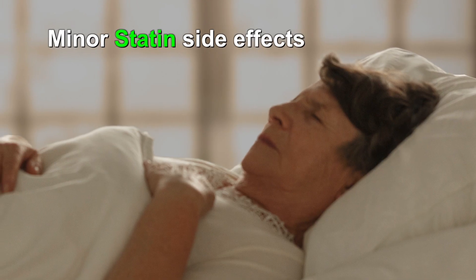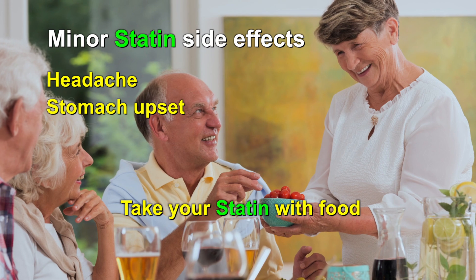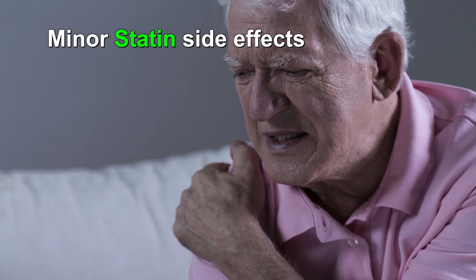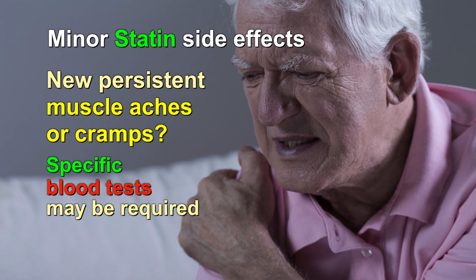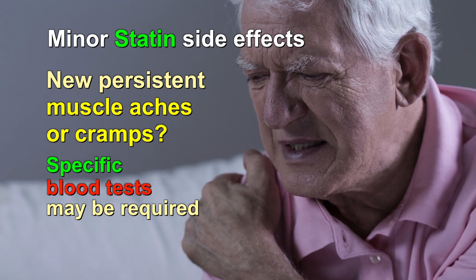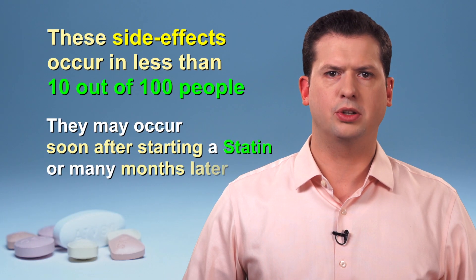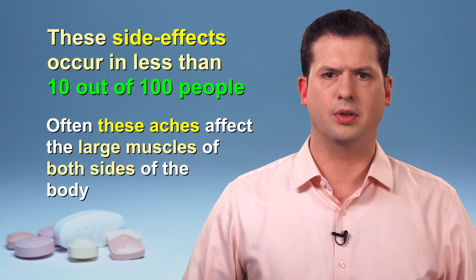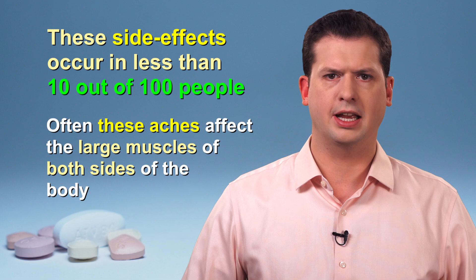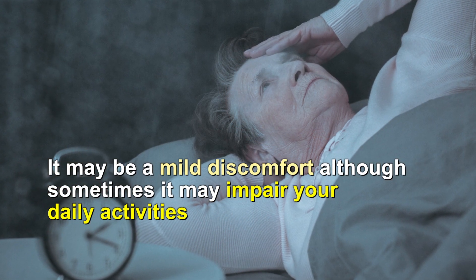Many people take statin drugs and most do not experience side effects. Minor side effects may include headache or stomach upset. If you have stomach problems, you can try taking your statin with food. Let your care provider know if you develop new persistent muscle aches or cramps in your arms and legs, as certain blood tests may be ordered to see if the statin medication is affecting your muscles. These problems, seen in less than 10 out of every 100 people, could happen soon after starting a statin or many months later after regular use. Often these aches affect both sides of the body, and most commonly the larger muscles of the arms or legs. The pain may only be a mild discomfort, or in some cases it may be severe enough to impair your daily activities.